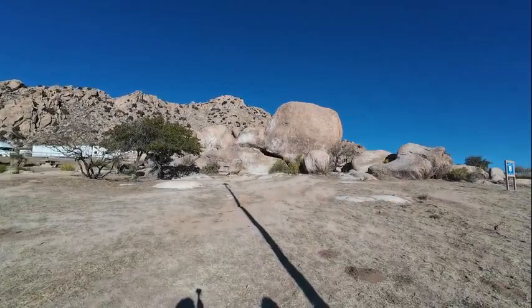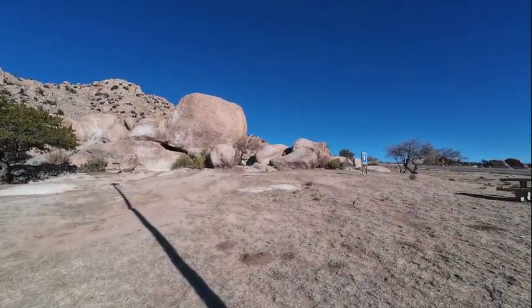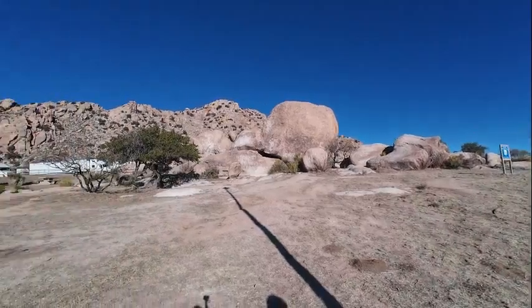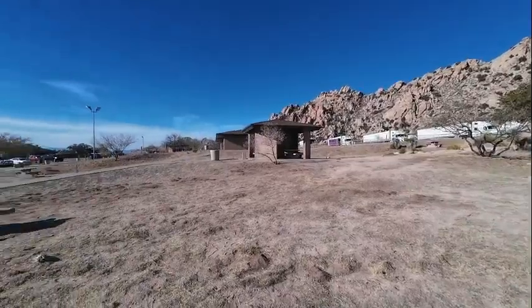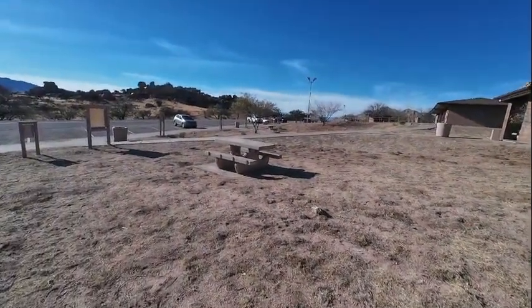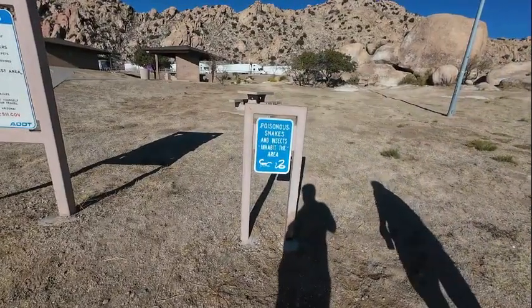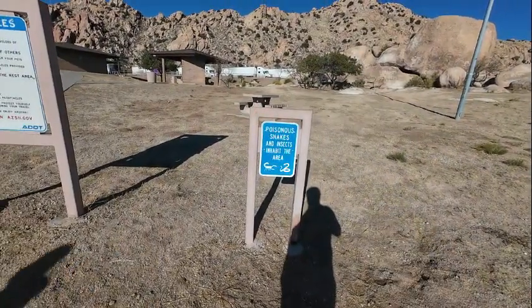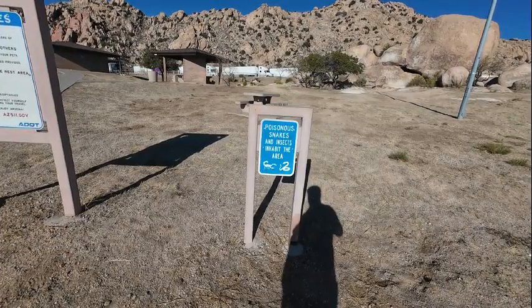This is definitely a different type of interstate rest area — little picnic shelters. I would imagine in July you wouldn't want to be sitting at that table. How many rest areas do you stop at that warn of poisonous snakes, insects, and scorpions in the habitat?